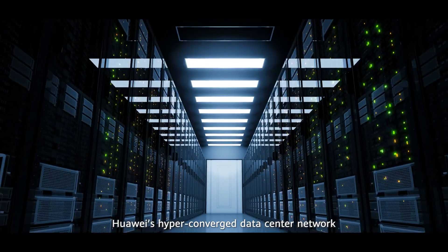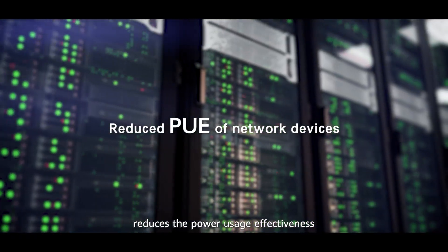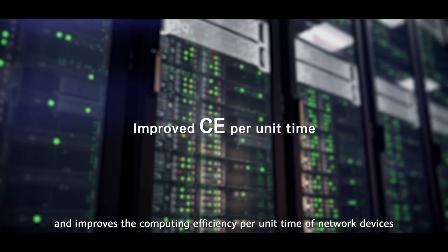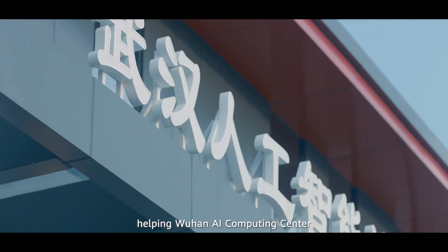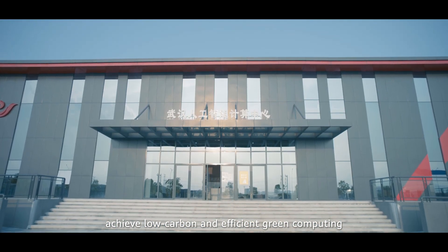Huawei's hyper-converged data center network reduces the power usage effectiveness and improves the computing efficiency per unit time of network devices, helping Wuhan AI Computing Center achieve low-carbon and efficient green computing.